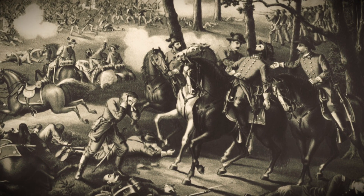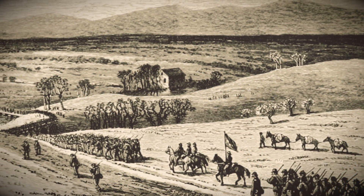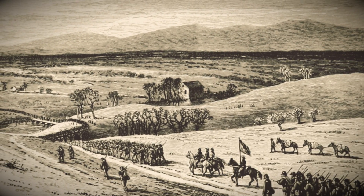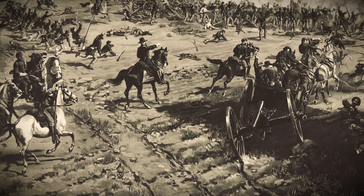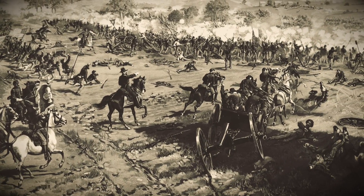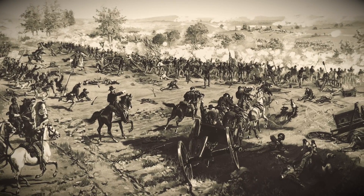Lee's superb tactical analysis and determined units forced General Hooker and the Union Army to retire across the Rappahannock River in defeat on May 5th, 1863. Lee, emboldened by the victory and the poor morale of the Union troops, mounted his second invasion of the North in June 1863.